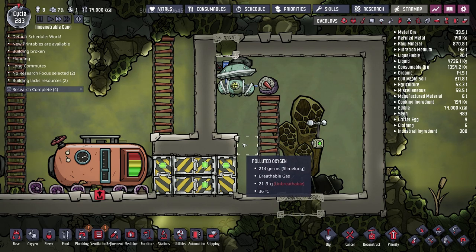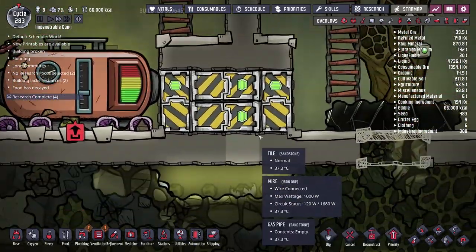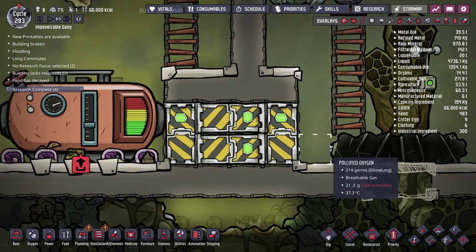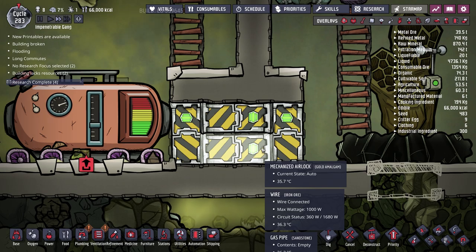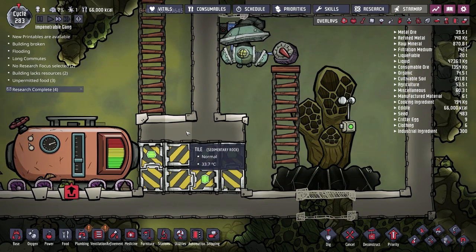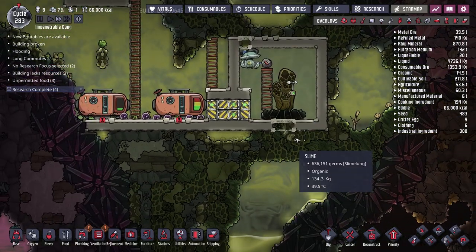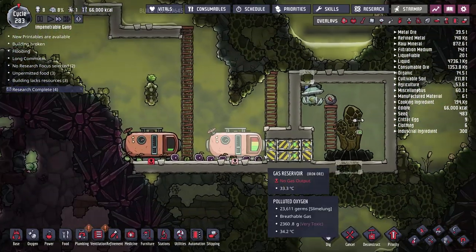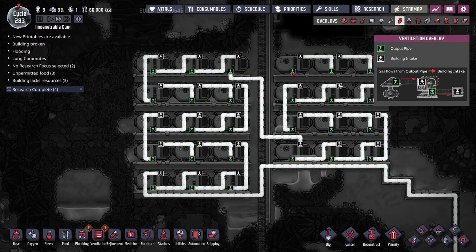There's almost nothing left in the room — about 20 grams of polluted oxygen, basically nothing. I've set up a pneumatic door airlock: the doors are all powered and when a duplicant runs through, the two middle doors close so fast they destroy any gas trying to move through. It's not 100% effective — some gas does still leak — but it should work fine for our purposes. Once the system is running we can just lock the doors and leave it. Our 27 gas reservoirs are all up and ready.